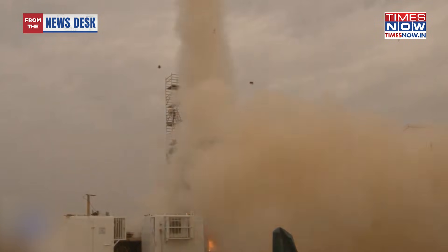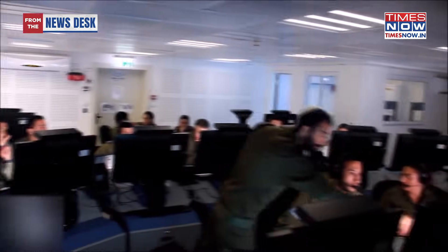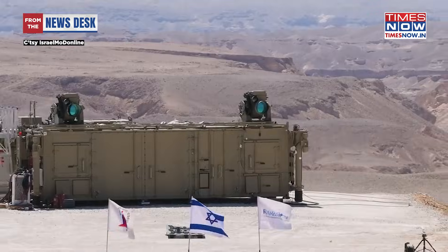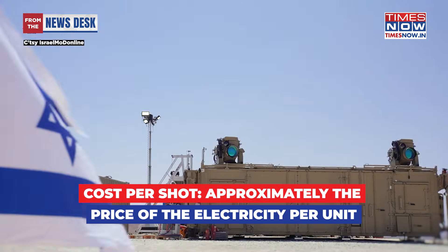The Iron Beam addresses the most critical drawback in conventional air defence systems — the cost asymmetry of modern warfare. Terror groups can fire a $500 crude rocket or fly a $1,000 drone, forcing Israel to launch an Iron Dome interceptor costing roughly $50,000 to shoot it down. In a prolonged conflict, this economic disparity bleeds defence budgets dry. The Iron Beam flips this equation: its ammunition is electricity. As long as the unit has power from a grid or a generator, it has an infinite magazine. The cost per shot? Around $3.50 — little more than the price of a cup of coffee.